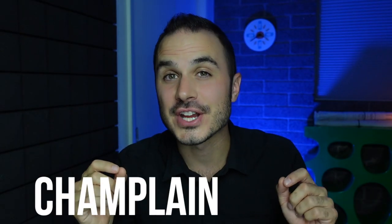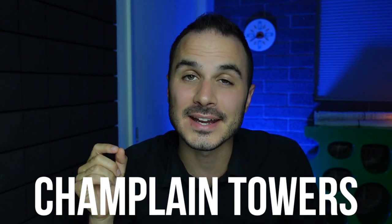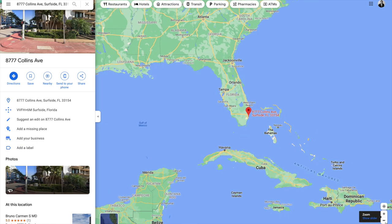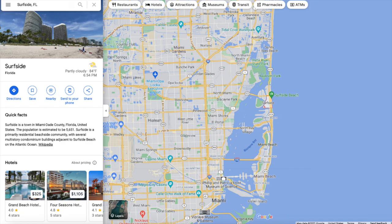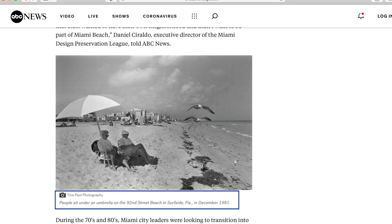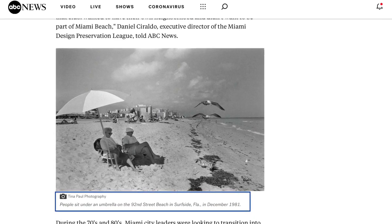This condo complex known as the Champlain Towers was built in 1981 at 8777 Collins Avenue on the southeastern tip of Florida. The condos were located in a small one-square-mile town called Surfside, which is a beachfront town on the northernmost stretch of Miami Beach. Looking back to 1970, there was a lot of pressure from developers at the time to make this region of Miami more luxury and a more tourist-driven market.